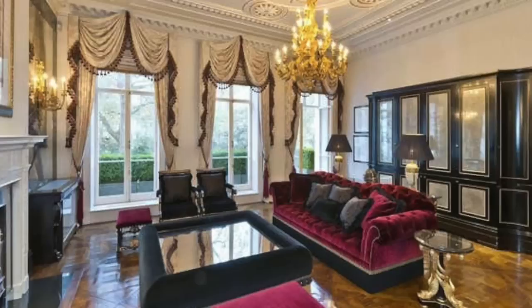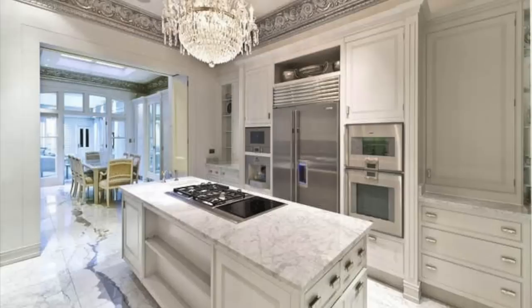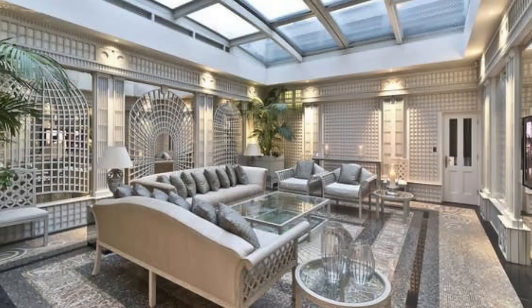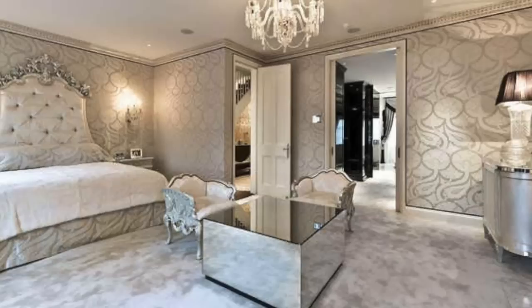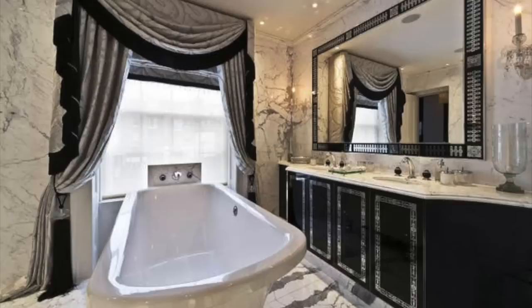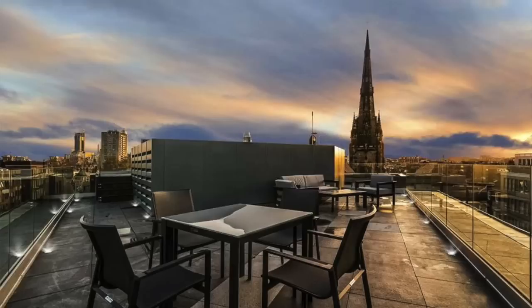Number 6: Eaton Square, Belgravia — £55 million. Spread across four floors, this Grade 2 listed townhouse has a price tag that will give buyers seven bedrooms, six bathrooms, three reception areas, a drying room, a winter garden with a retractable roof, a roof terrace, and more. Not to mention the property's most notable feature: the luxurious swimming pool in the basement.